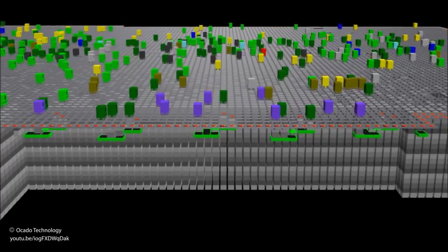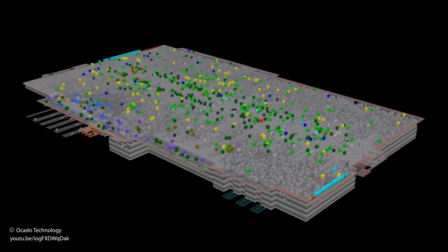Designed by their engineering team, the smart platform is incredibly complex but efficient. Talk about fast food.